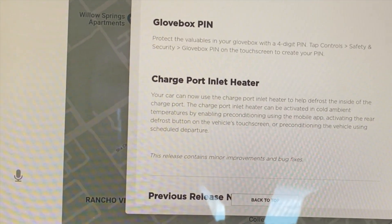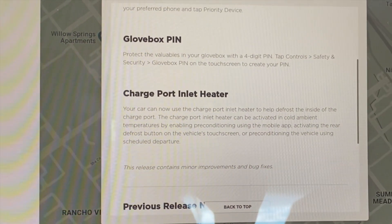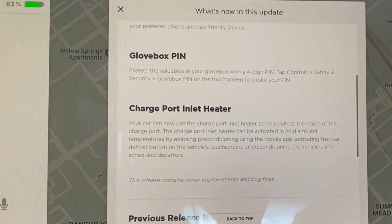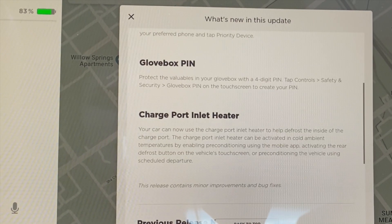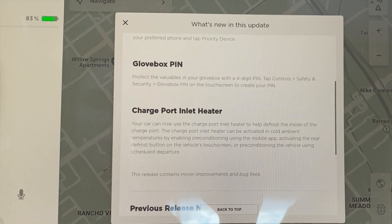Charge port inlet heater: your car can now use the charge port inlet heater to help defrost the inside of the charge port. It can be activated in cold ambient temperatures by enabling preconditioning using the mobile app, activating the rear defrost button on the touchscreen, or preconditioning via schedule departure. I probably will not be using that since I live in Southeast Texas and it doesn't freeze here. However, if you're somewhere like Canada or up north where it snows and freezes, I can see how this would really be beneficial.